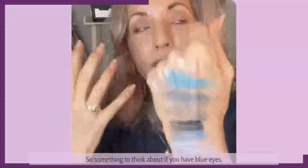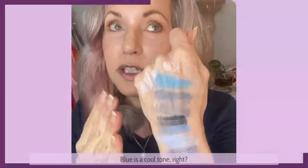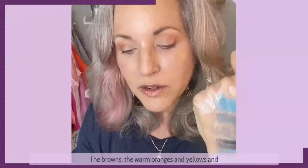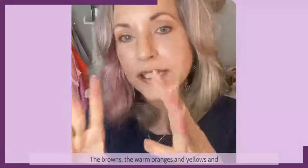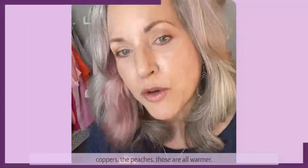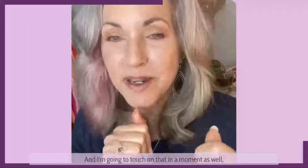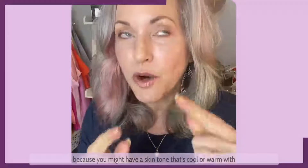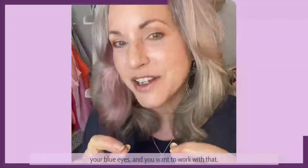Something to think about: if you have blue eyes, blue is a cool tone, so we've got a lot of cool tone here. The browns, the warm oranges and yellows and coppers, the peaches — those are all warmer. And I'm going to touch on that in a moment as well, because you might have a skin tone that's cool or warm with your blue eyes, and you want to work with that.